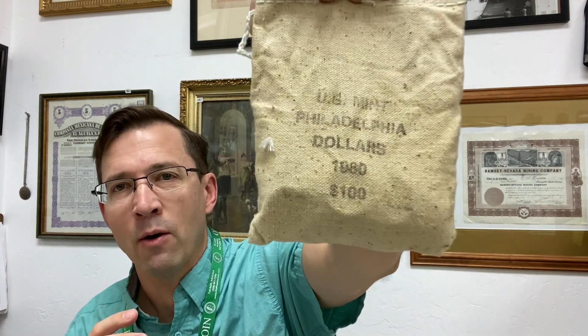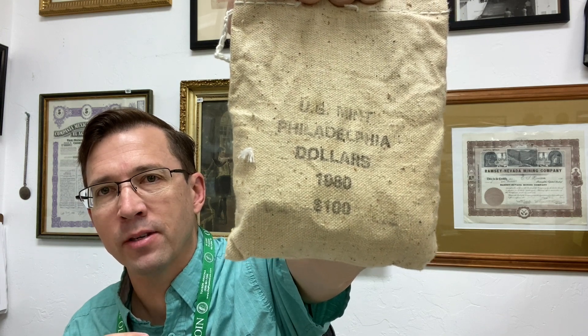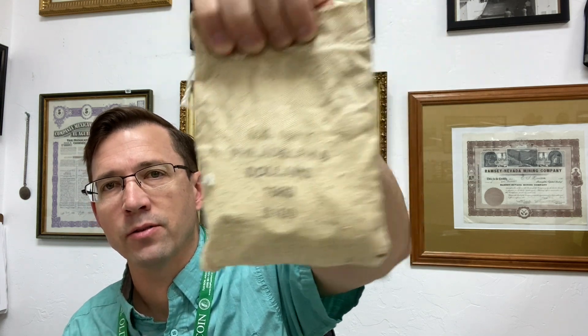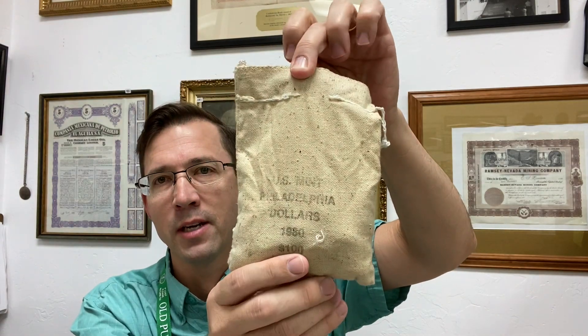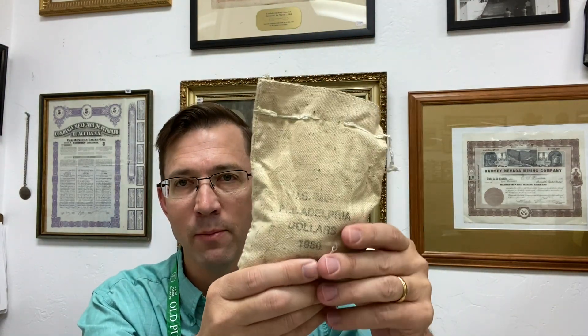What I find even more interesting is if you can find bank bags that still have coins in them. This one looks really cool and old and gritty — it's a 1980 Philadelphia Mint Susan B. Anthony Dollars bag, stamped on both sides. It has the thread missing up top so coins can escape, but you can hear it's still full of coins, which is always kind of fun.